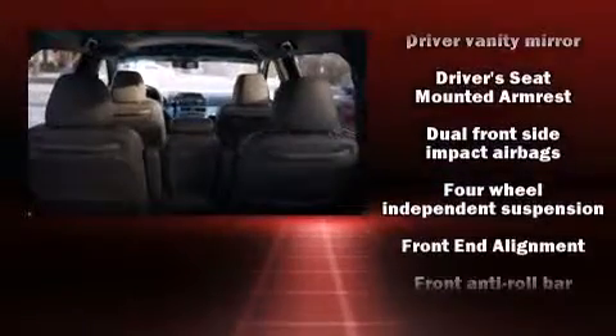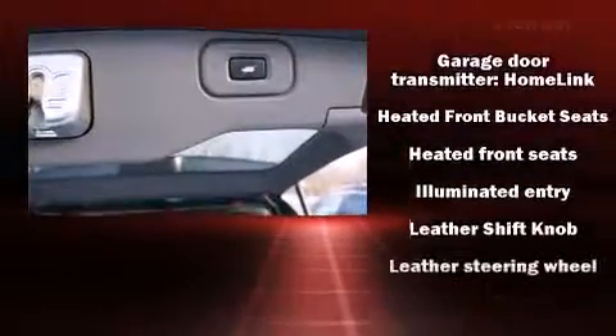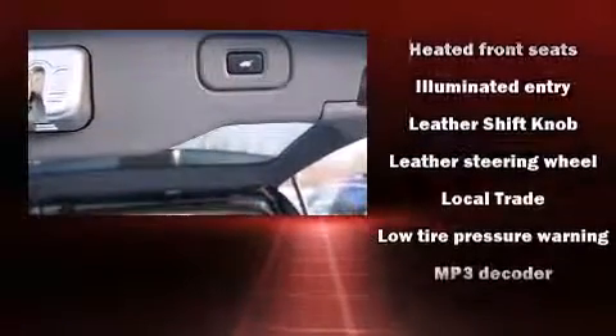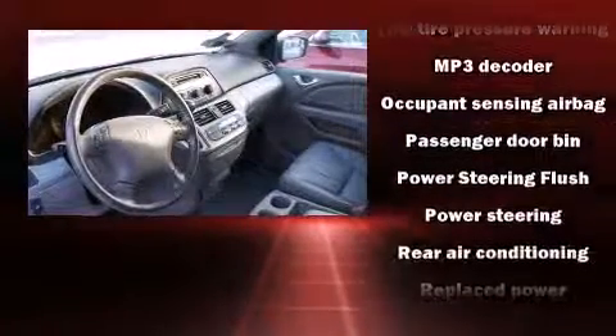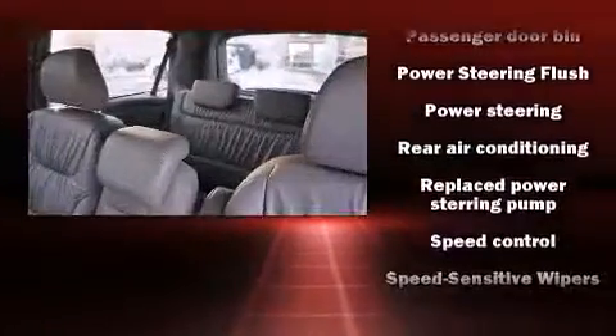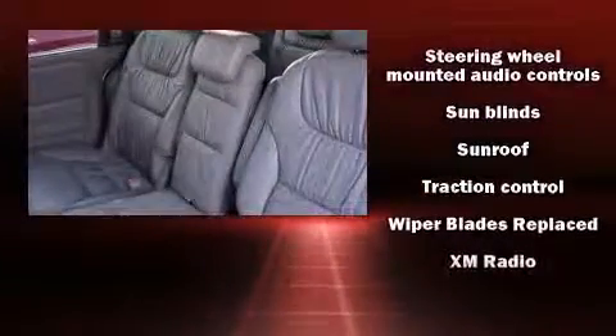Honda ensures the safety and security of its passengers with equipment such as head curtain airbags, traction control, brake assist, anti-whiplash front head restraints, a panic alarm, and four-wheel disc brakes with ABS. A Carfax history report indicates just one previous owner.